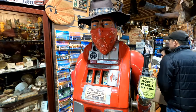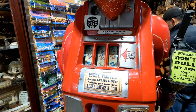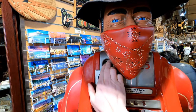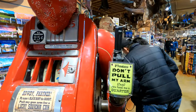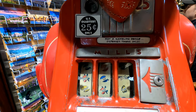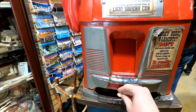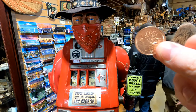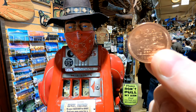This here's Black Bart. It's a vintage slot machine. It says pull my gun arm for a lucky souvenir coin. It says don't pull his arm until you feed me a quarter — and here we go. Our winner! Sounds like a winner. Souvenir coin — awesome, there's an old curiosity shop coin.